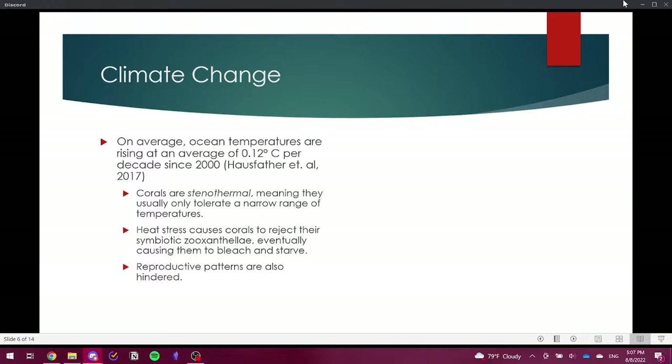The zooxanthellae are a modified type of dinoflagellate in the genus Symbiodinium. They reside within the tissues of the coral polyp and provide extra metabolic energy through photosynthesis, in exchange for shelter and resources. Although considered a symbiotic relationship, it is much more beneficial for the corals, and most shallow-water corals are completely dependent on their zooxanthellae.